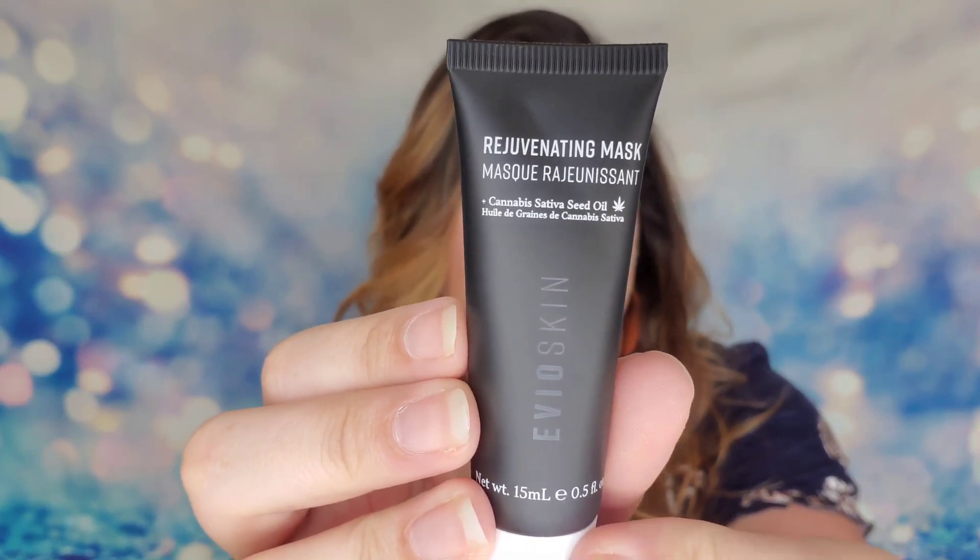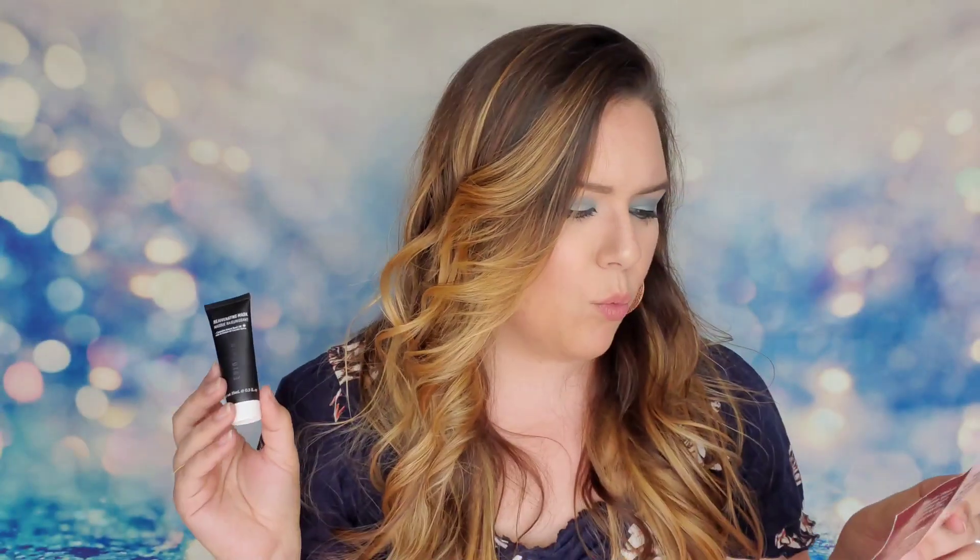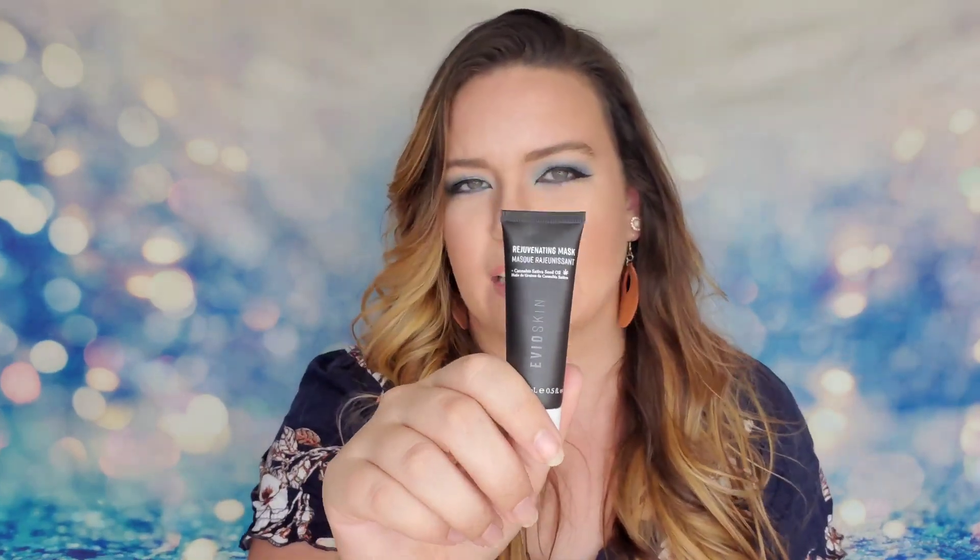The next item is from Evio Skin — a rejuvenating mask, 15 ml. The full-size is $22. It contains cannabis seed oil, also called hemp seed oil, which is a natural source of fatty acids and antioxidants that helps heal damaged skin. Just 15 minutes with this mask will nourish, hydrate, and rejuvenate your skin. Hemp oil feels like the latest trend being added to everything right now, so I'm a little skeptical — I wonder if it's genuinely effective or just a fad ingredient.